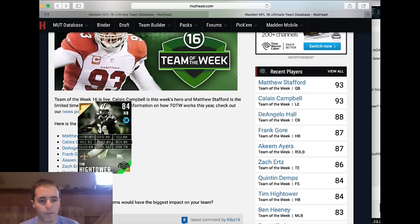Tim Hightower — this card is a lot better at first glance than I thought it would be, with 90 speed and 93 acceleration. I do like what it brings to the table, but at this point in the game there are so many backs that can do so much more than Hightower can. You shouldn't really be going after this card.